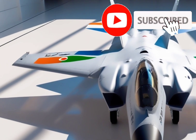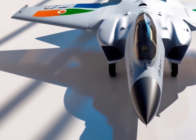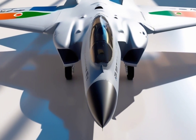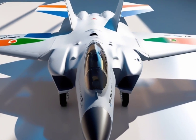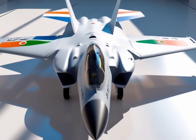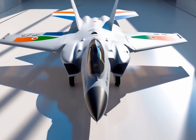So next time you see a modern fighter jet pulling off insane maneuvers, remember: this strange, forward-swept wing aircraft walked so that they could fly. Thanks for watching, and if you enjoyed this deep dive into one of aviation's most radical designs, don't forget to like the video and subscribe to Car Updaters for more epic aviation content coming your way.